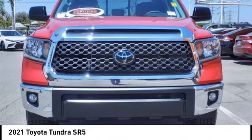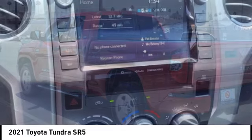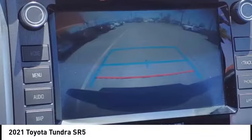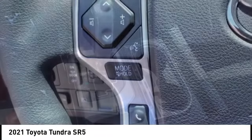Looking for the right vehicle? Check out the 2021 Tundra. Tundra has a number of unique features useful for those using it as a work truck, including extra large door handles, a deck rail system, and an integrated tow hitch.